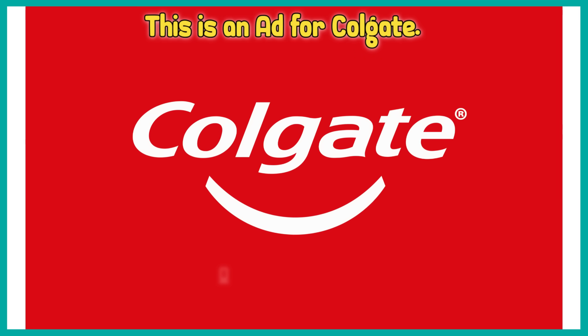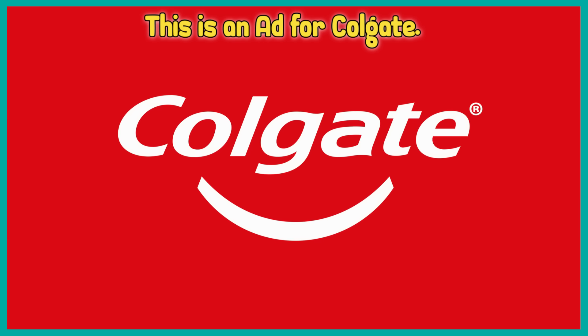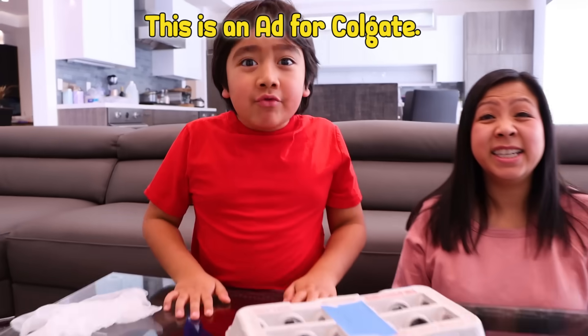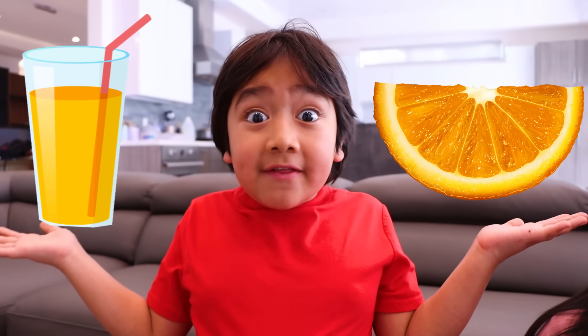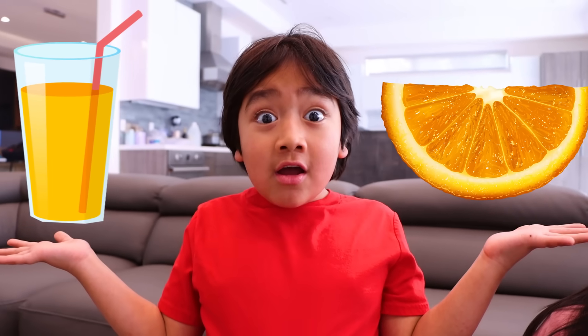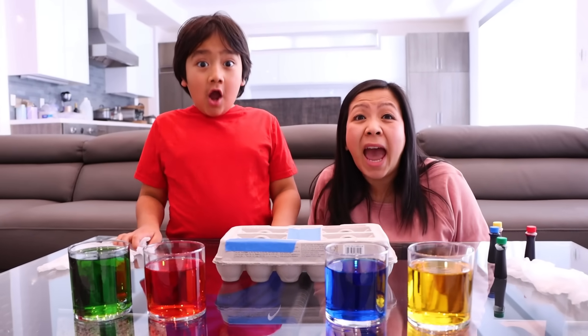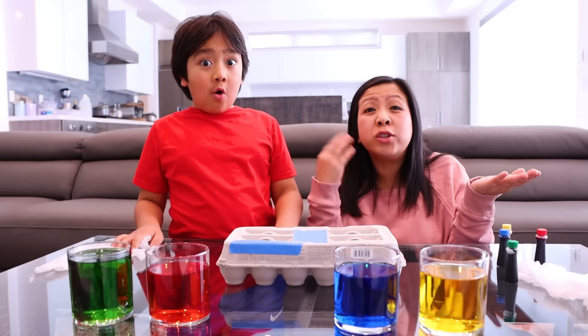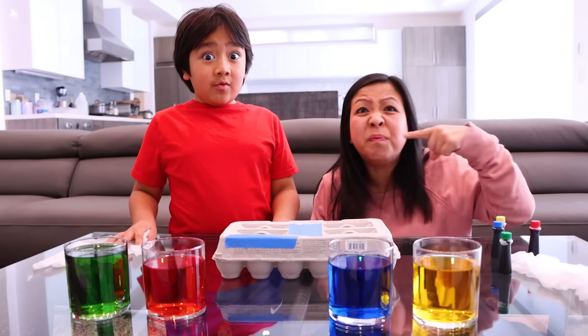This is an ad for Colgate! Do you know what happens to our teeth if we eat or drink things that are acidic? We're gonna use these eggs to demonstrate what could happen if you eat or drink a lot of acidic food and you don't brush your teeth!